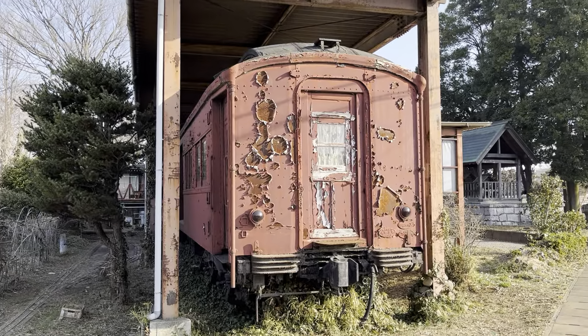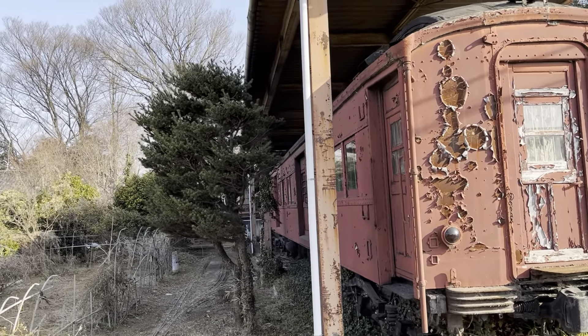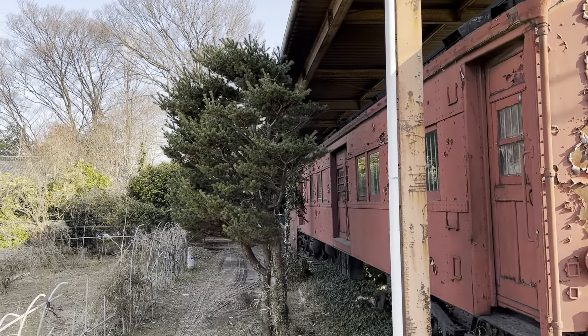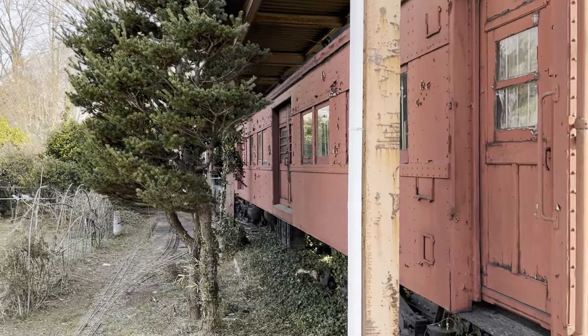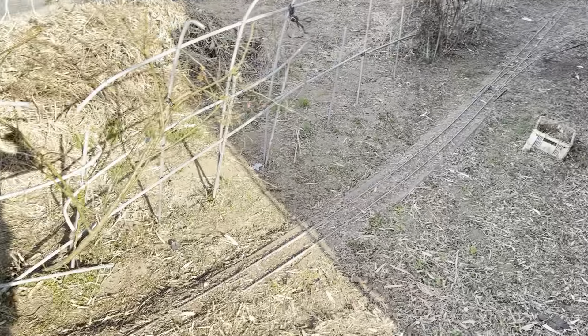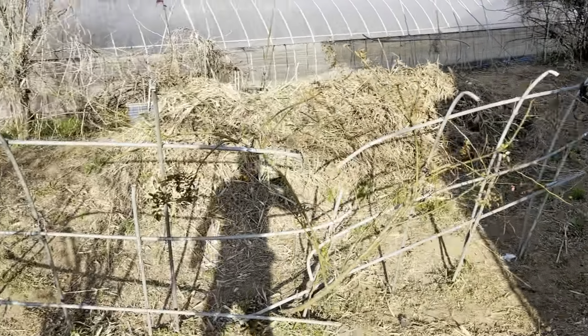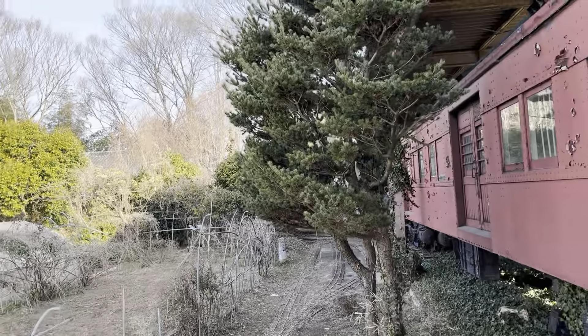I found an old train car that seems to be kind of sheltered in a kind of garage, and whoever owns this has also set up some kind of little mini train rail that goes around the property by the looks of it.